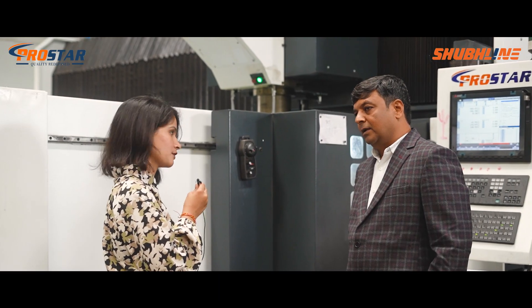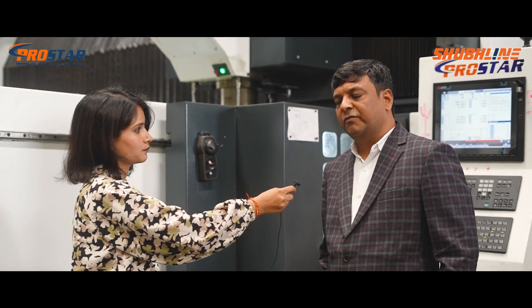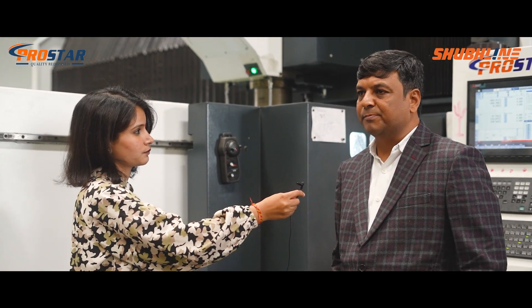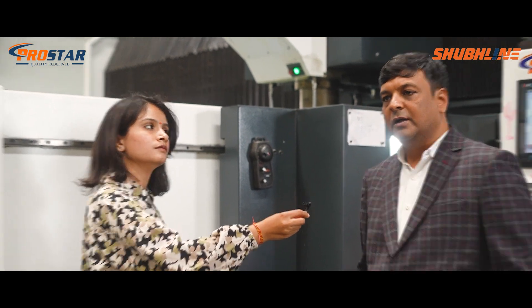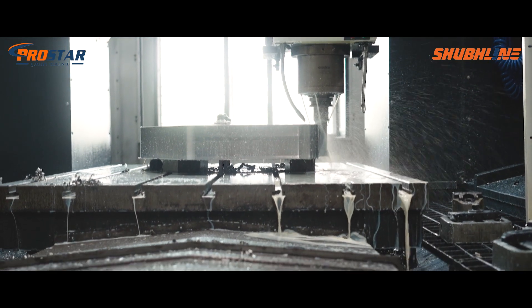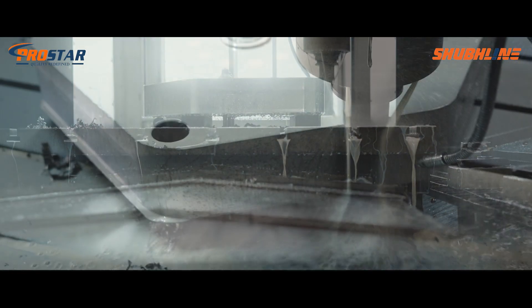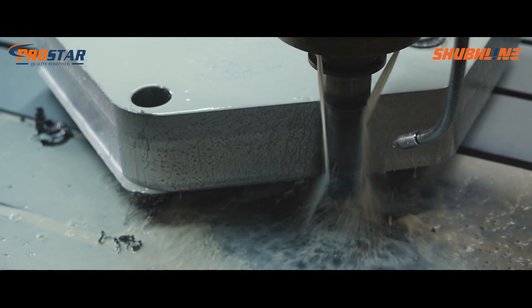Let's talk about operational efficiency. Regarding operational efficiency, we are getting good production — the speed rates are high, feed rates are high, machine RPM is good, and it has a through-coolant feature so we can run the machine at very high speeds and feeds. It is giving good accuracy and we have reduced our cycle time on all the platens and everything.